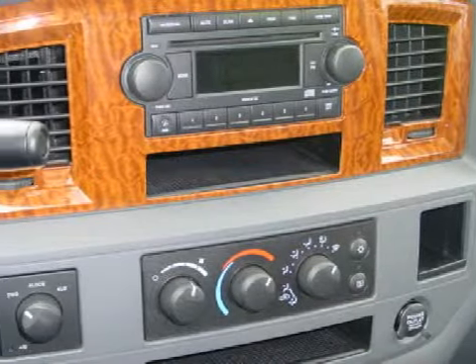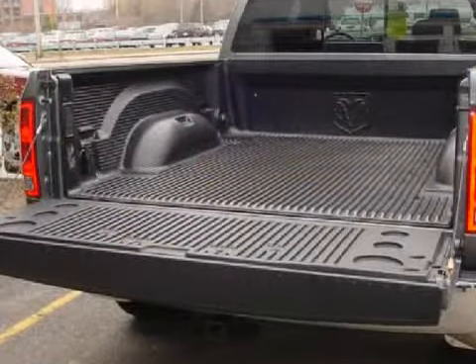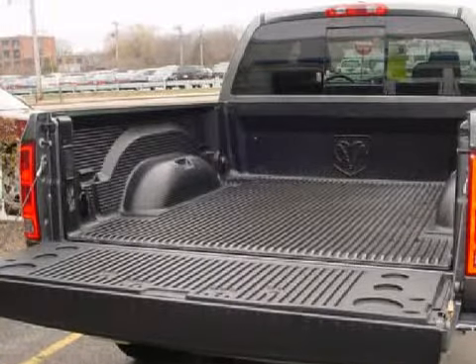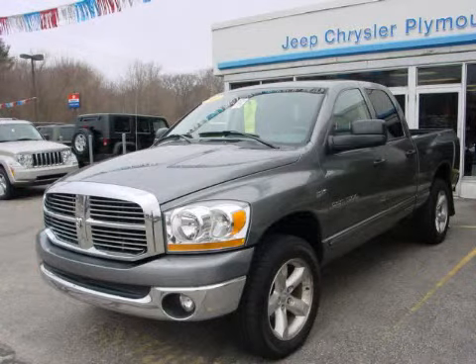For the safety of you and your passengers, this vehicle has been equipped with an anti-lock braking system, 4 ventilated disc brakes in both driver and passenger front, and multi-stage deploying airbags with occupant sensors. Please contact the professional sales staff today to schedule a test drive.